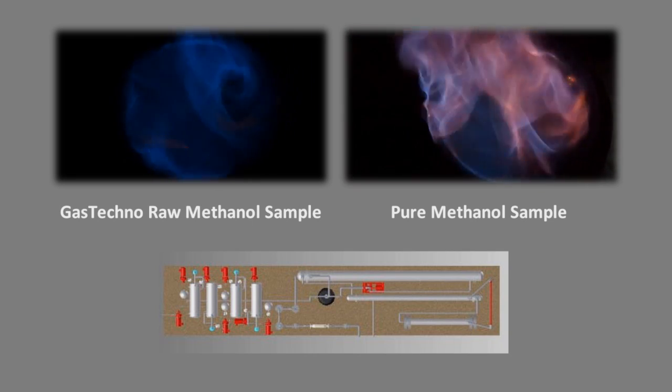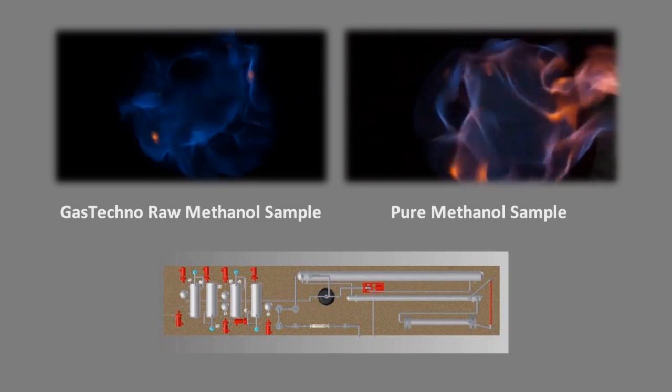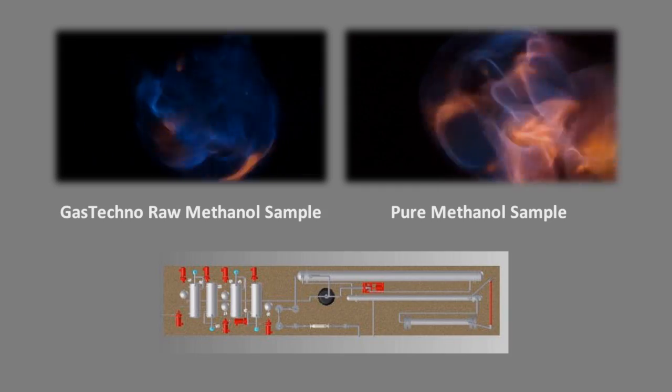Look at that — that is unbelievable. Look at how blue that is. That's all in progress.